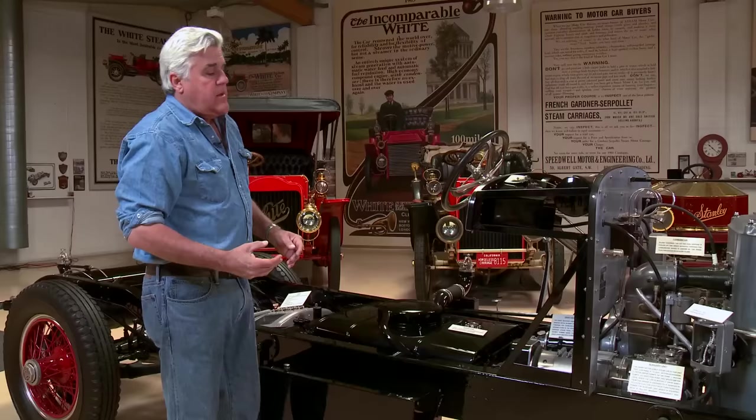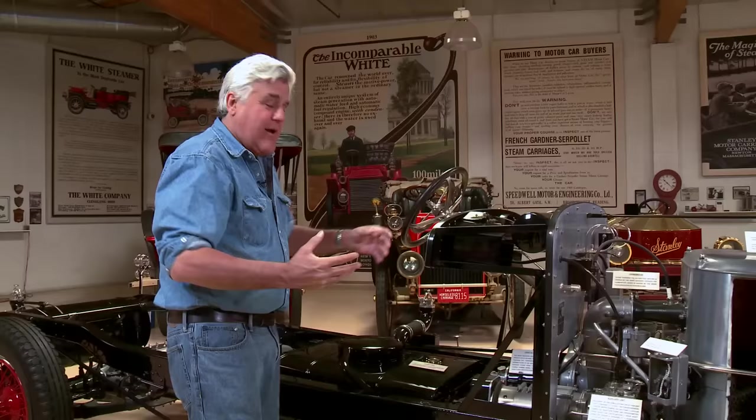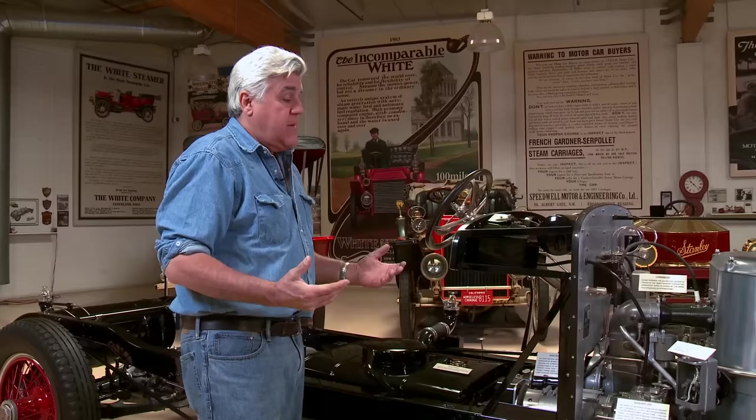When you start the car, you pull this up — that engages your manual water pumps which fill the tubes with water before you start. You don't want to turn on your fire with no water in there because you will scorch the tubes. We've had engineers from General Motors and Mercedes-Benz come by and you get to be a big shot — well, let me explain that to you guys again. I didn't go to engineering college, but when you work with these it's great fun.